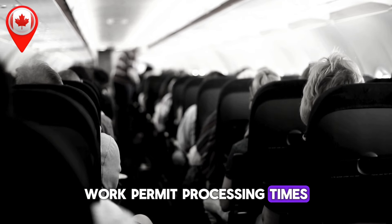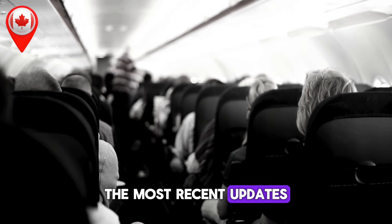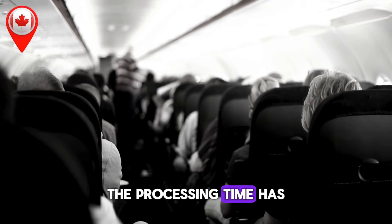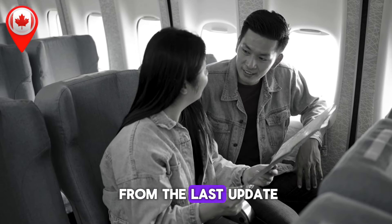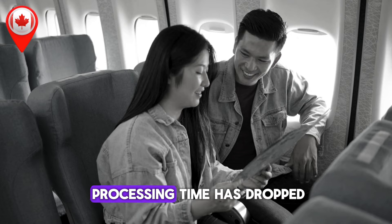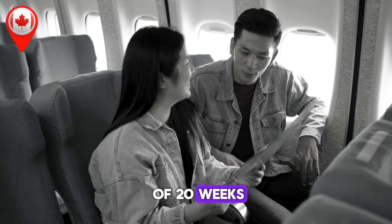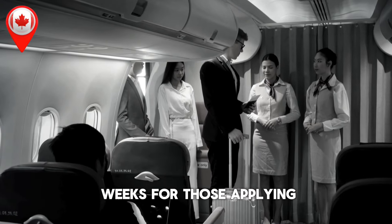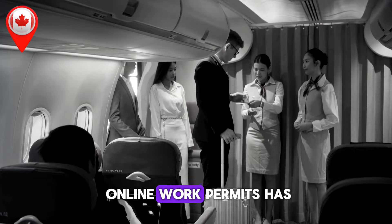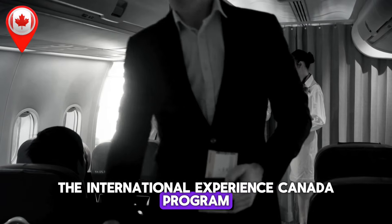Work permit processing times, updated weekly. For applicants outside Canada, if you're applying from India, the processing time has increased slightly to 28 weeks. In Nigeria, the wait time has surged to 23 weeks, up by 8 weeks from the last update. For those applying from the United States, the processing time has dropped to 10 weeks, a reduction of 4 weeks. Applicants from Pakistan now face a wait time of 20 weeks, 3 weeks longer than before. The Philippines has improved, now down to 9 weeks. For those applying from within Canada, online work permits have increased to 138 days, up by 10 days. If you're applying under the International Experience Canada program, you can expect a 5-week wait.